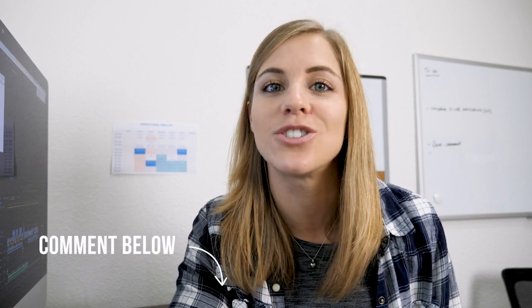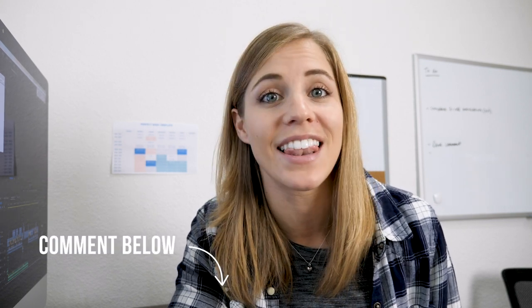That is it for this week — hopefully that was helpful in learning how to vlog. If it was, be sure to drop a comment below and click that like button. I'll see you in the next video.